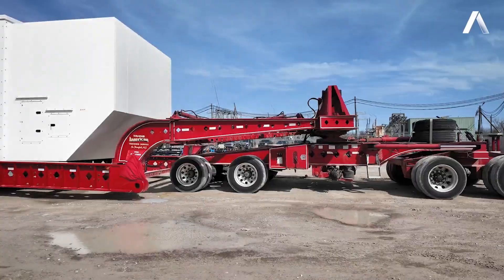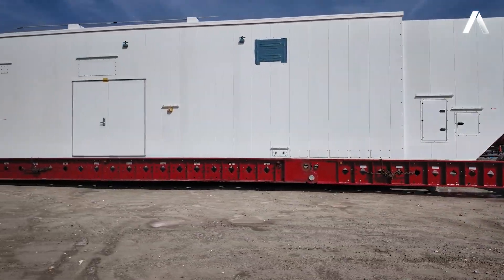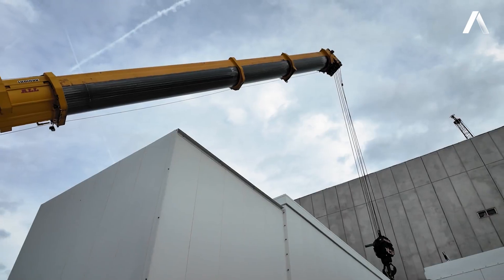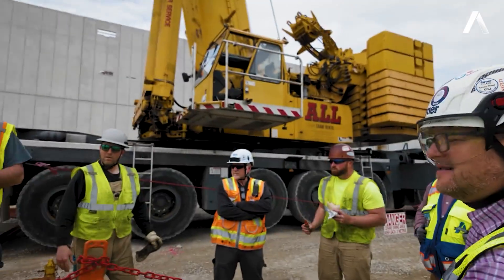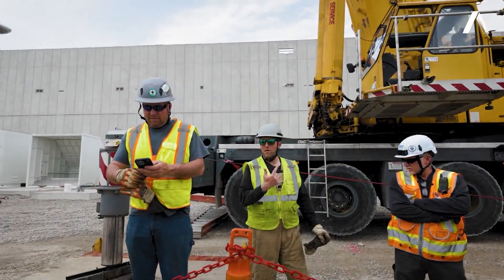They come in on site on 80-foot trailers. Everything is permitted and brought through from our warehousing facilities. We have the crane set up, and everything is coordinated through our contractors, making sure everything is safe and everyone on site is aware of what we're doing that day.